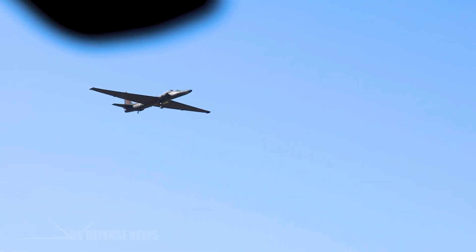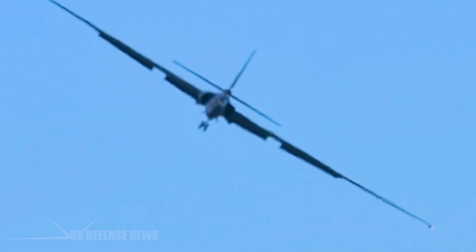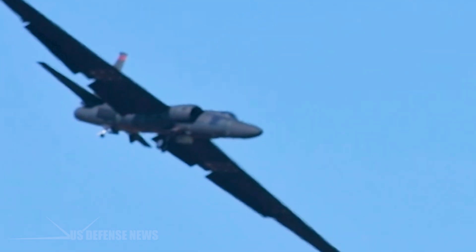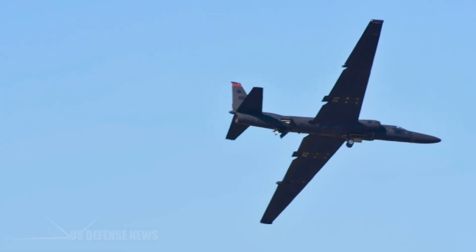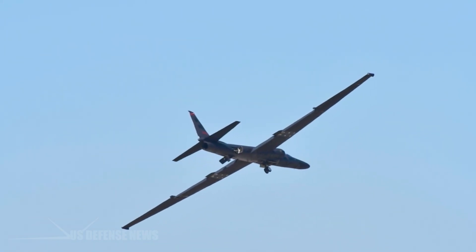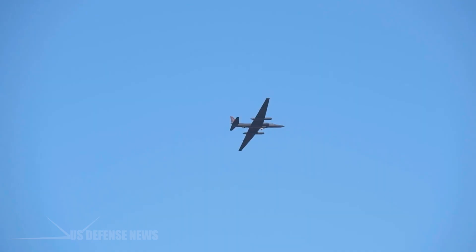This narrow margin for error exists because, at altitude, the U-2 operates in Coffin Corner, where only five knots separate stall-buffet from Mach-buffet. The same aerodynamic characteristics that enable high-altitude flight make low-altitude operations exceptionally demanding, requiring constant, precise control inputs to maintain the proper descent rate and attitude.